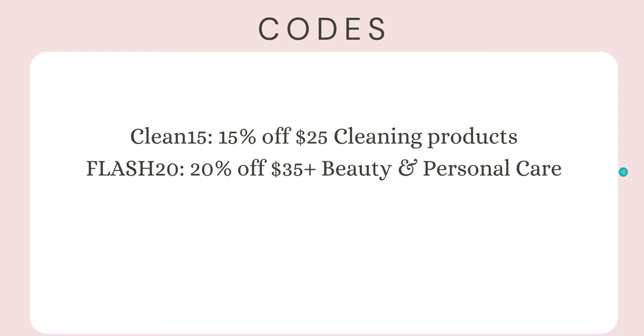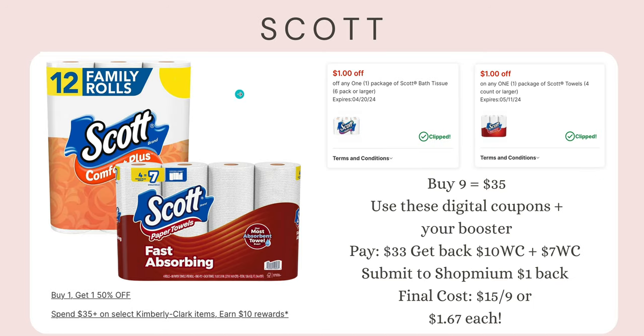There are some promo codes available this week: 'CLEAN15' is 15% off $25 or more for cleaning products, and 'FLASH20' is 20% off $35 or more for beauty and personal care. You're welcome to try those codes, but I don't include them in the scenarios because you want to make sure they're not interfering with the Rakuten new user bonus.